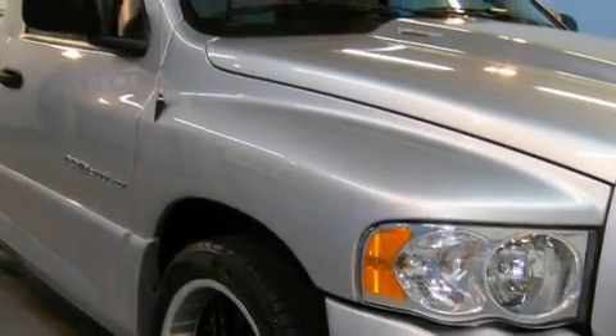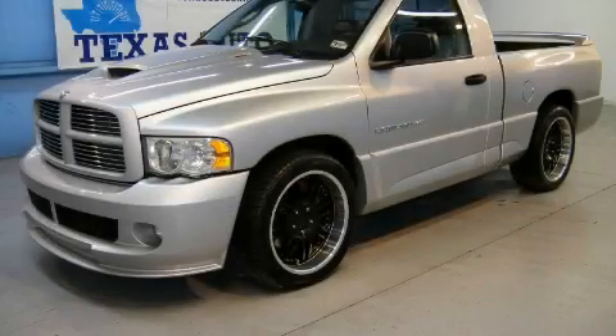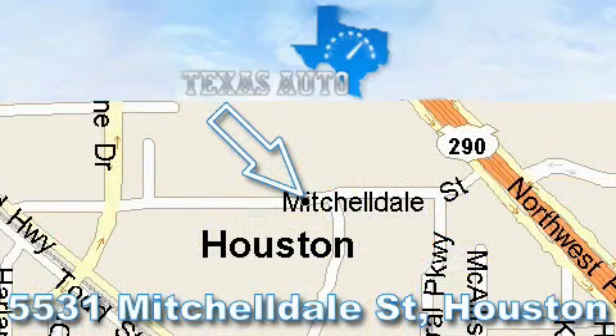Contact us today and schedule your opportunity to see this truck in person. Thanks for your interest in another great Texas Auto vehicle. For more information, please call our friendly sales staff at 1-866-451-8395 and check out our website at www.TexasAutoOnline.com. Thank you.